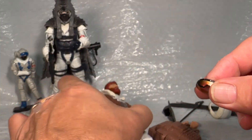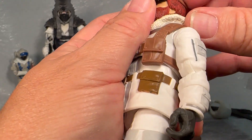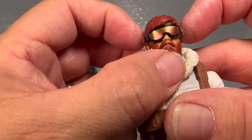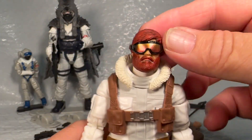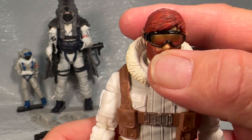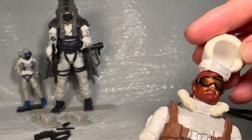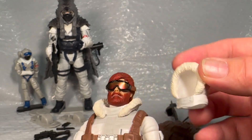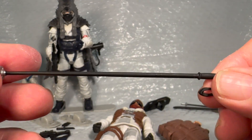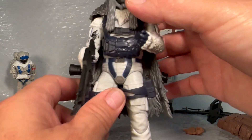He comes with these goggles, which are kind of nice because they've got that little reflective visor on there — really neat. They work on both heads; you can see in the intro I had them on the other head under the hood. But this is probably the head they're supposed to be on, and I think it looks really cool with that reflective visor. Of course you can always throw that hood over, which is pretty cool. And then he comes with his ski poles.